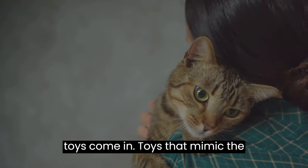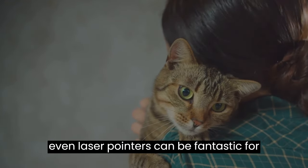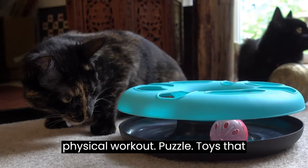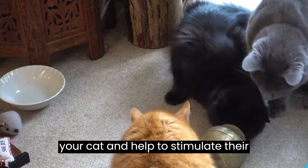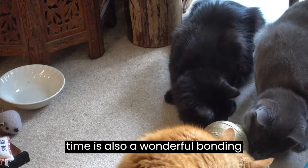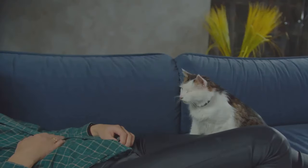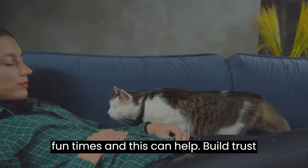That's where toys come in. Toys that mimic the movement of prey, like feather wands or even laser pointers, can be fantastic for this. They stimulate your cat's desire to hunt and provide an excellent mental and physical workout. Puzzle toys that dispense treats can also be great fun and help stimulate your cat's problem-solving skills. Interactive playtime is also a wonderful bonding opportunity — by spending time each day actively playing with your cat, you're strengthening your bond, and they'll start to associate you with fun times, building trust and affection.